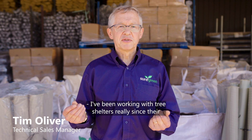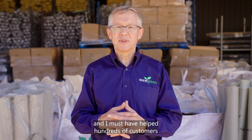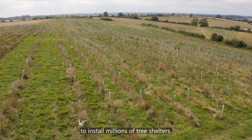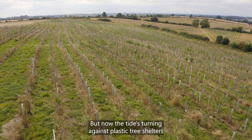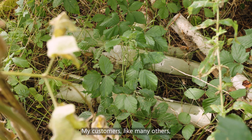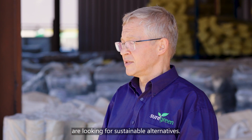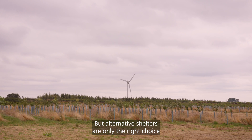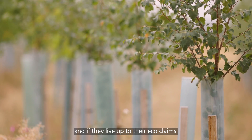I've been working with tree shelters really since their conception in the early 1980s and I must have helped hundreds of customers to install millions of tree shelters. But now, the tide's turning against plastic tree shelters that litter the environment. My customers, like many others, are looking for sustainable alternatives. But alternative shelters are only the right choice if they actually work and if they live up to their eco claims.